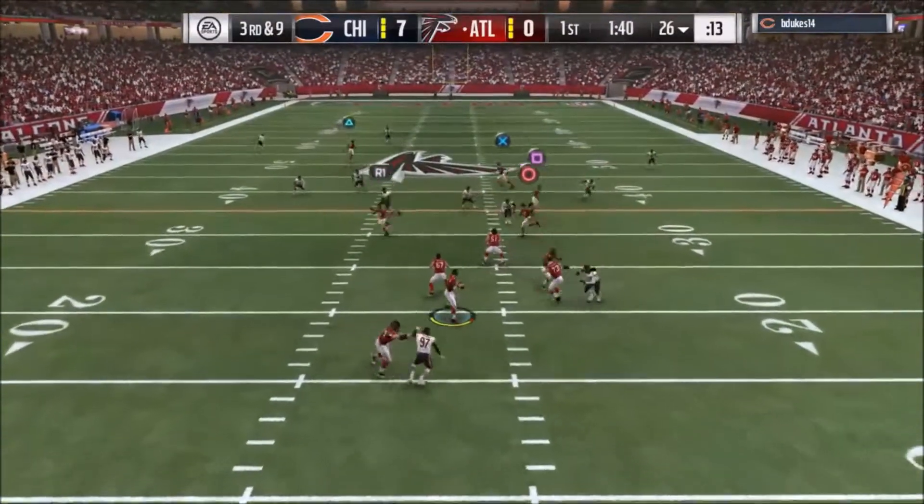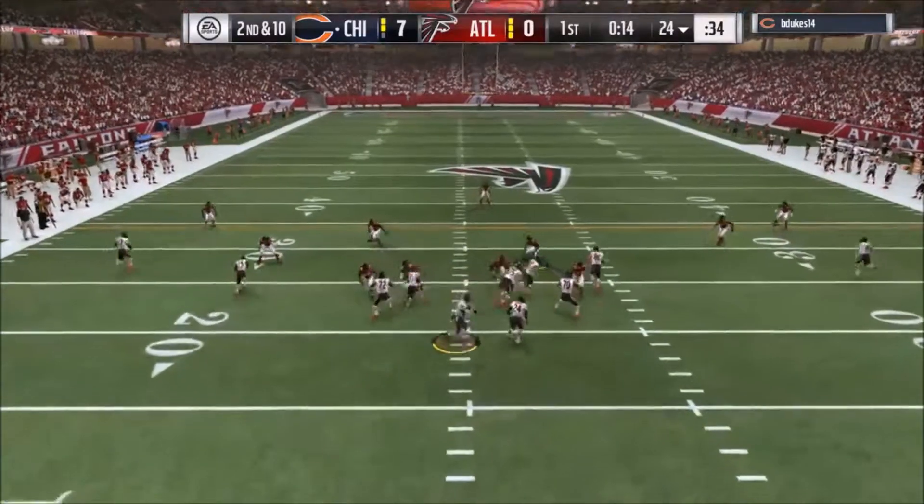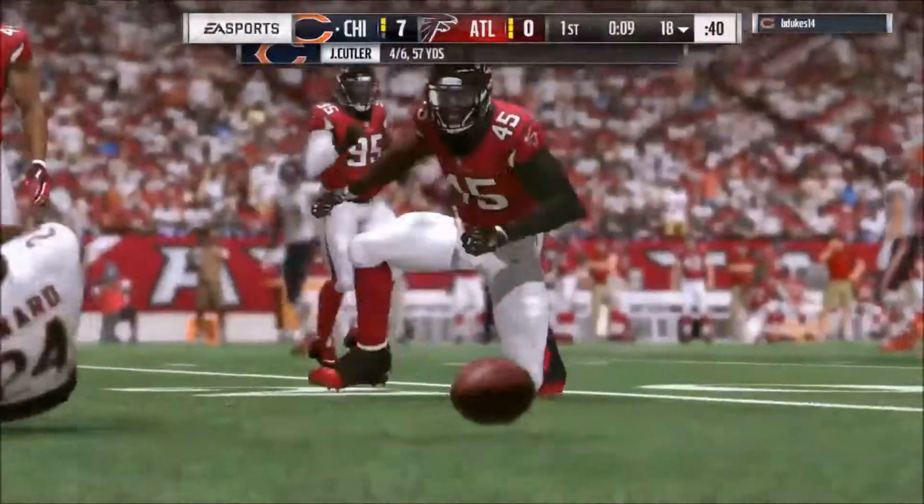They'll run for the first time with Devontae Freeman. On third down, Ryan — he's got time — and that's caught by Tammy. Again on second and ten, it's Cutler. Oh, it's a screen pass, that's complete.